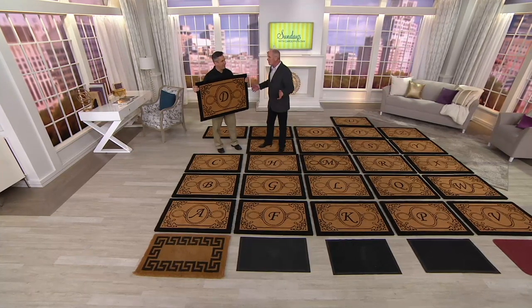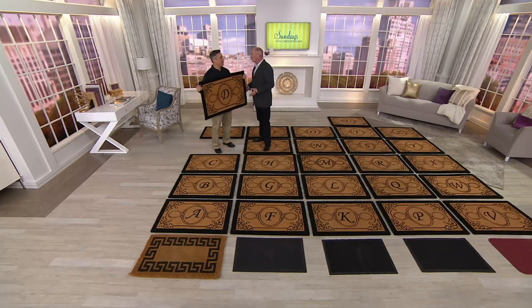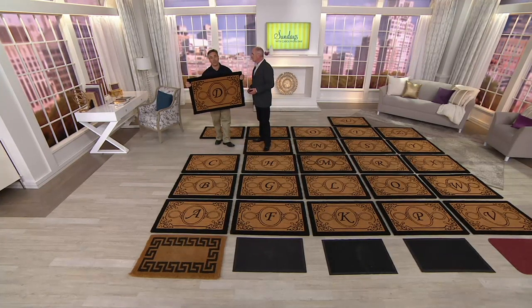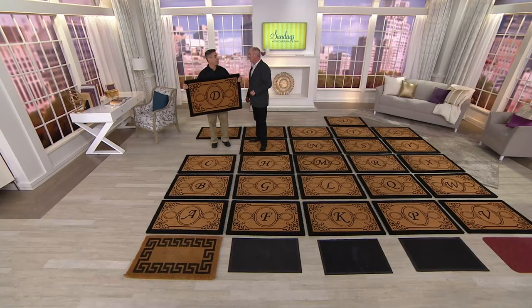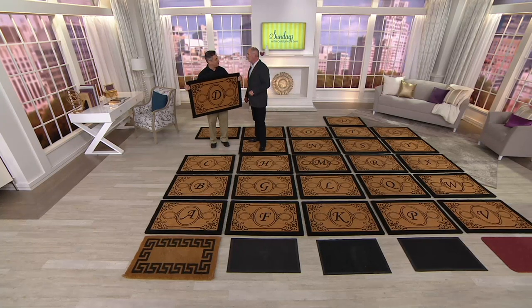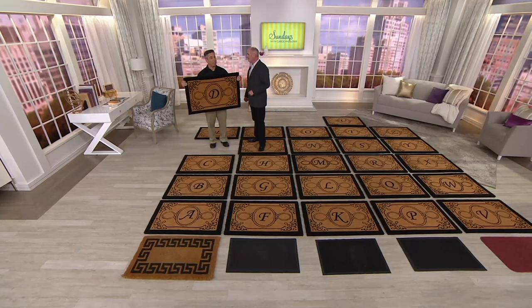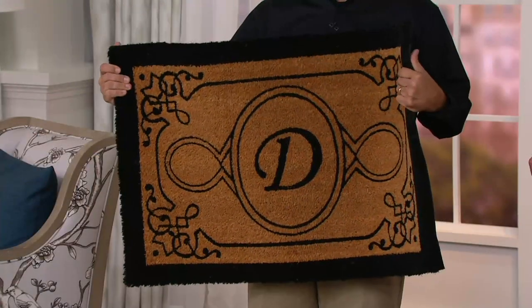Did you change anything to hit the while-supplies-last price on this? We did not. We're giving you that same value you've known and trusted for so long, because we want these to last for a long, long time to come. They are beautiful — two foot by three foot, monogrammed with your favorite initial, whether it's your first or last name, or both. If you have one of those double-wide doors, it doesn't matter. They also are highly functional.